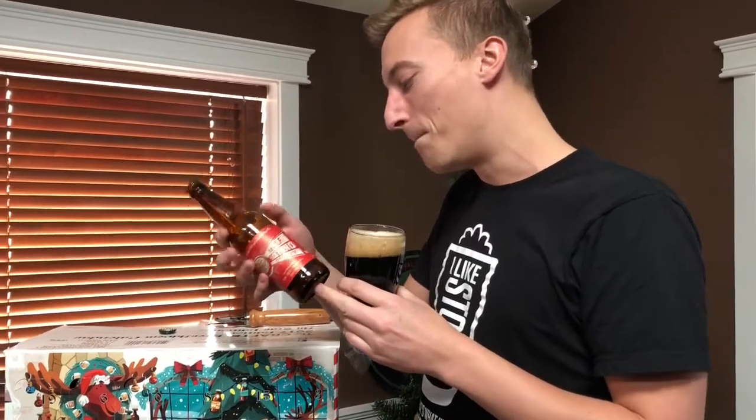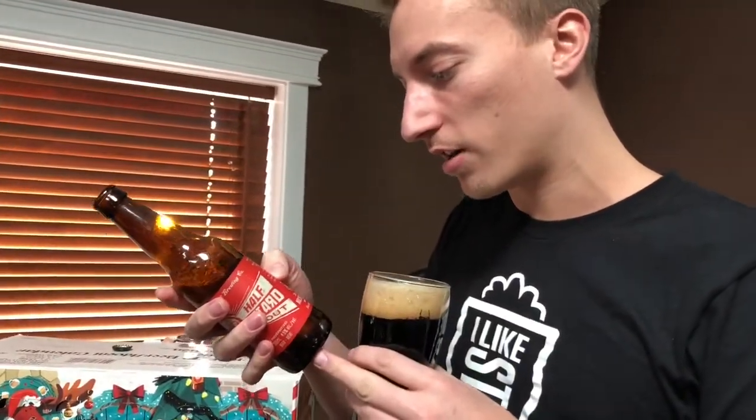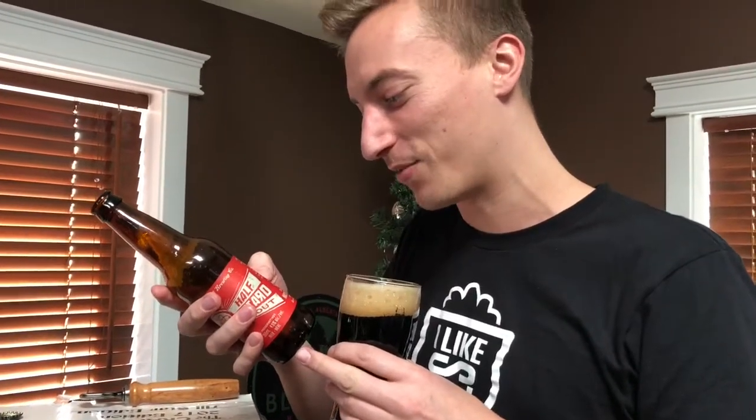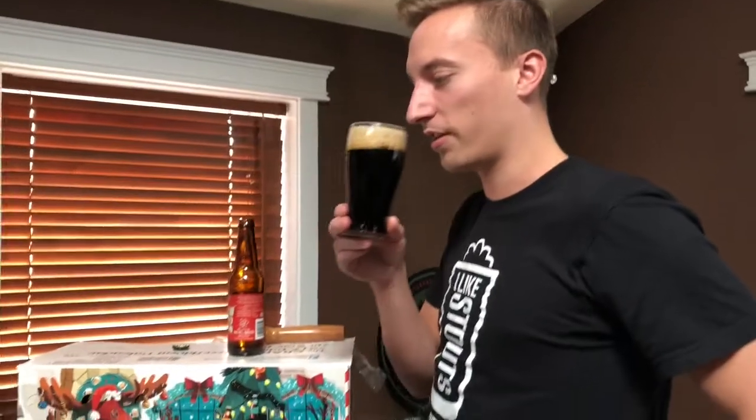They use a few different grains on their malt bill: pale dark chocolate, chocolate roasted barley, Kaferar special three, crystal flaked wheat and flaked oats. So I imagine you're going to get a nice mouthfeel on this stuff.